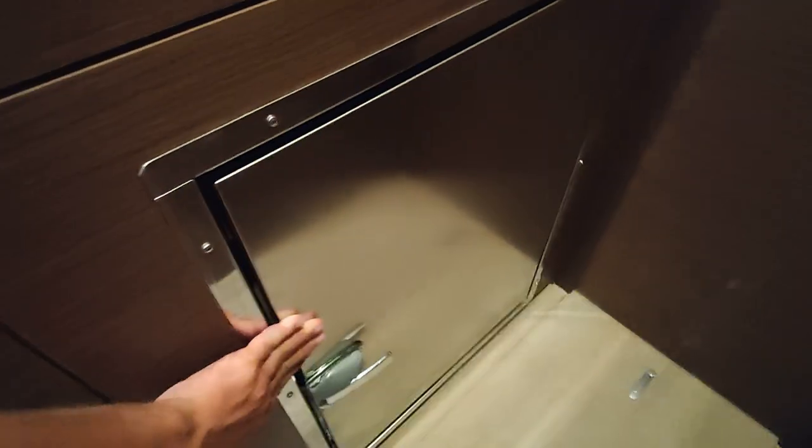Stepping downstairs, we can see the freezer on our left side. From my experience, it's big enough for seven days of sailing and certainly cold enough — it can freeze anything: ice, meat, frozen pizza, all those things.